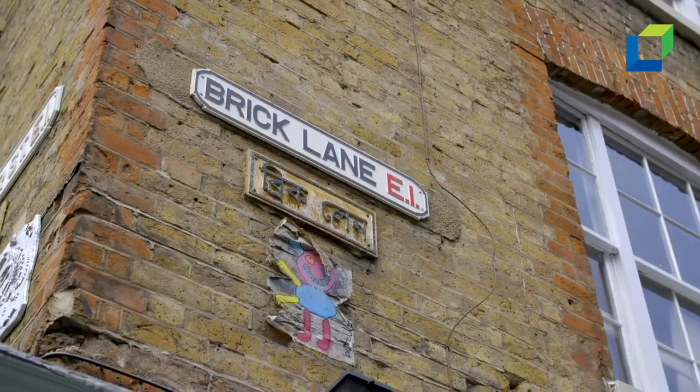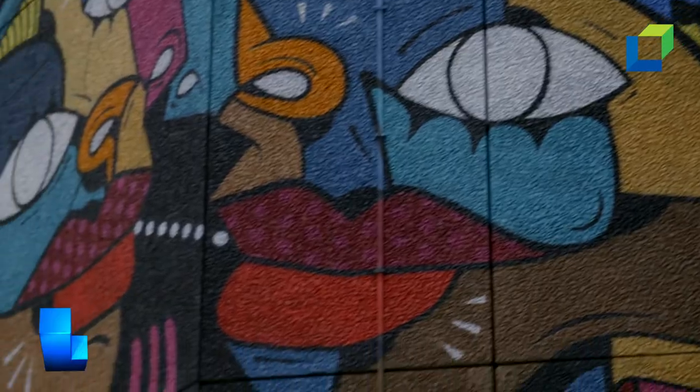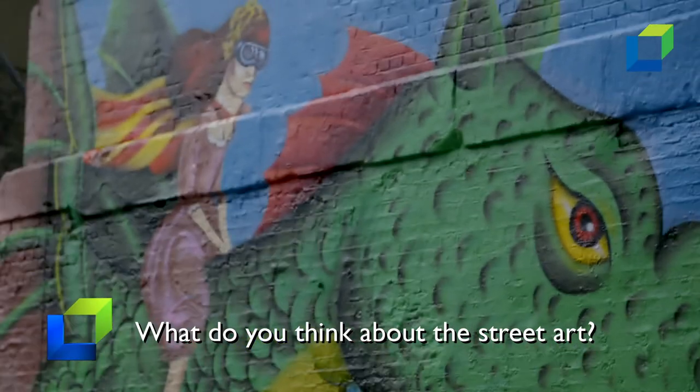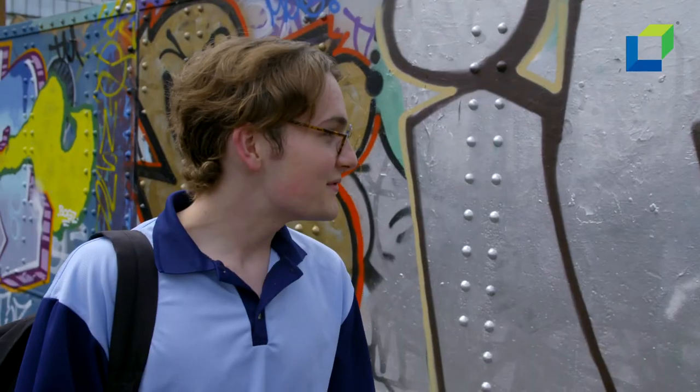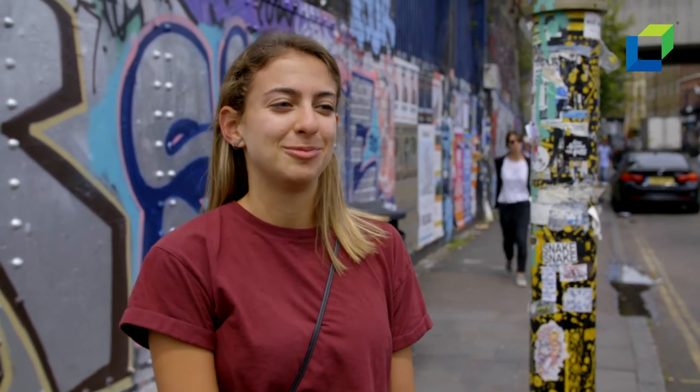We headed down to Shoreditch to see what people thought of this new idea. I think it's very impressive. It's really bold. It's great. Really creative. It brightens up the city and gives it culture. It's good — it changes. It's nice to keep it fresh.